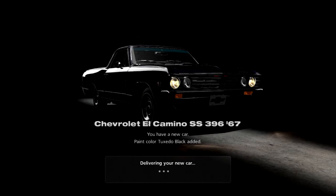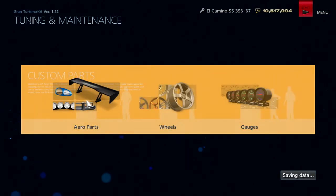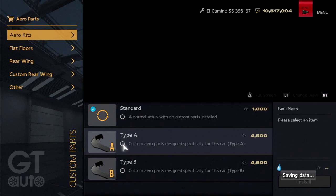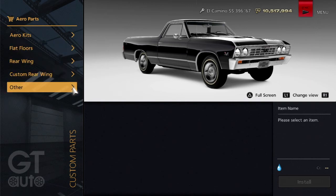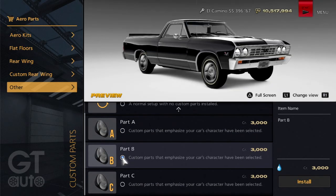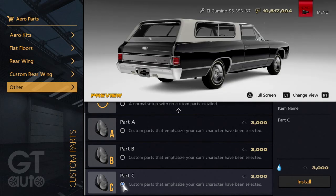Maybe I should have gotten it in red to resemble Ryder's truck from San Andreas, but this is good. Here's the interesting thing about the El Camino — if you go to GZ Auto and the custom parts section, this car is one of the few exceptions in the game with aero parts. The 'Other' category has stuff for the bed: Part A closes the bed, Part B gives it a little wing, and Part C gives it a whole entire camper, which is pretty cool.